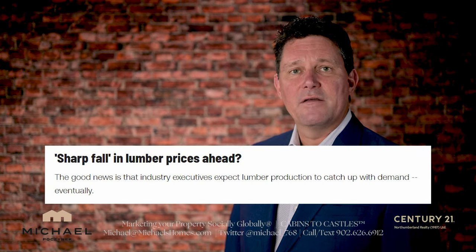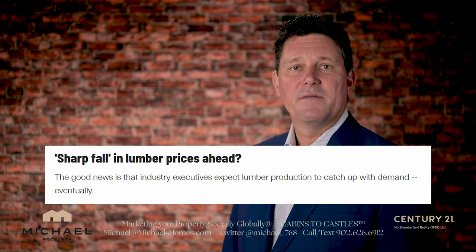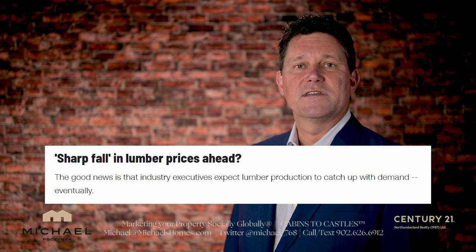Recently, the cost of building materials has gone down, but the cost of transporting those goods has gone up because of fuel costs. Once the fuel costs go down again, we should find that building materials should go down or hopefully normalize.